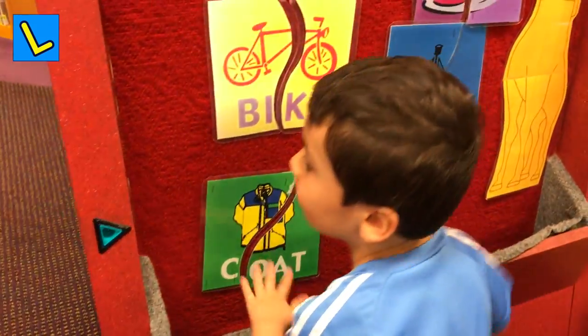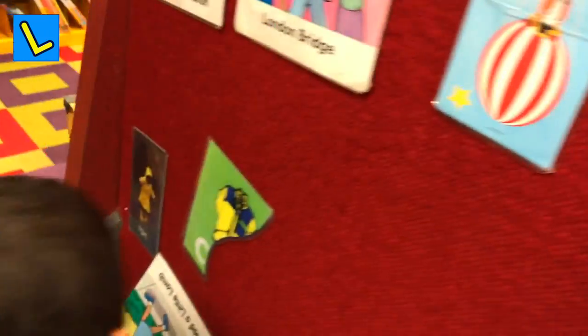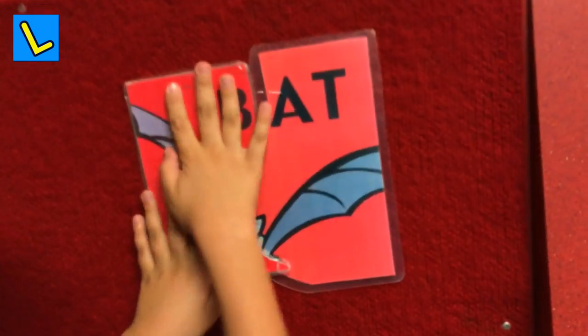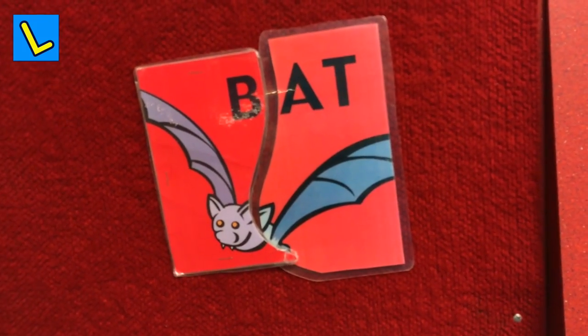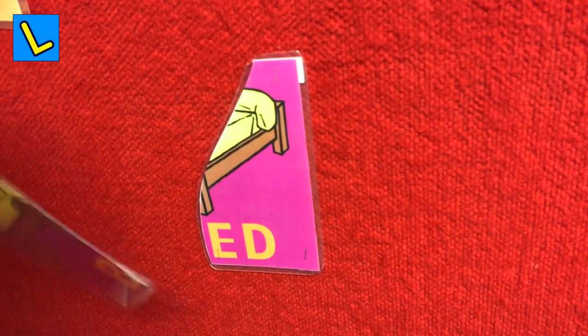Let's go to the next one. Let's go to the other side. What is this? Here it is. Find the other one of the bed. This is the other piece of bed.